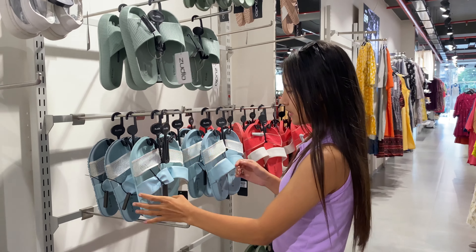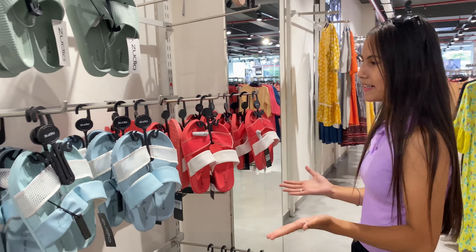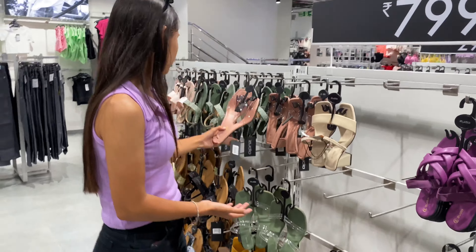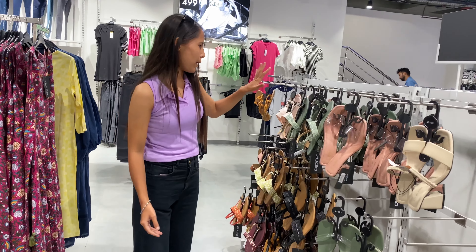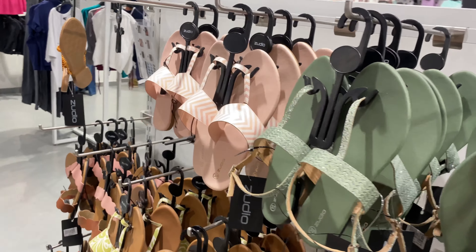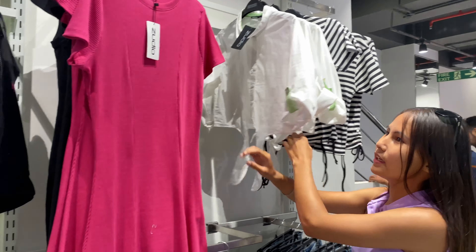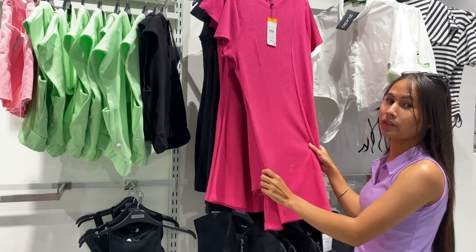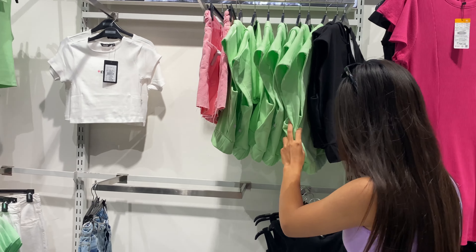Now we go to the women's collection. Here we have women's items and the starting price is $2.99. The design is very good — a children's-inspired design with many color options to choose from. Now we have a different design as well, also priced at $2.99.